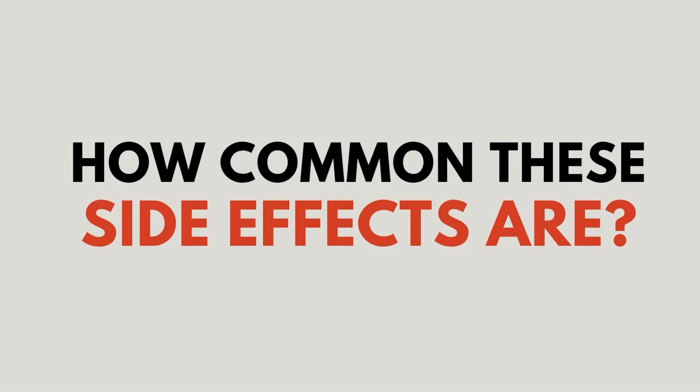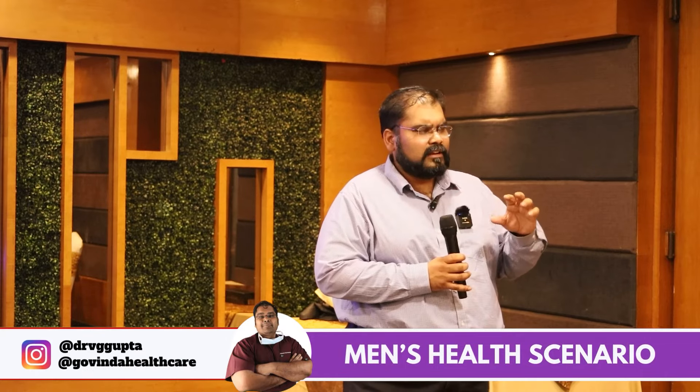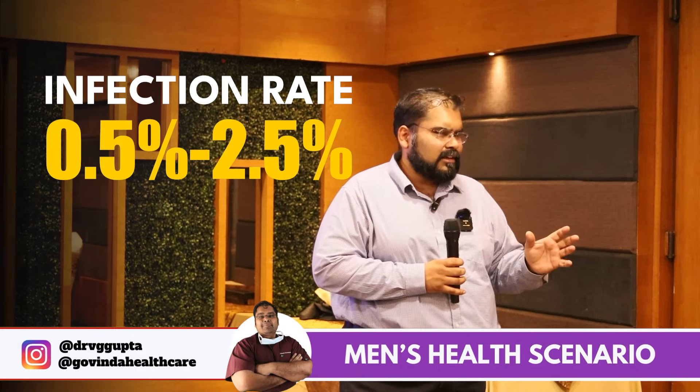How common are these side effects? Very rare. Infection rate depends on the quality of surgery — in centers of excellence, the infection rate is 0.25% to 0.5%, while in newer centers it can be up to 5%. It also depends on air filtration, autoclave quality, and overall surgical environment.